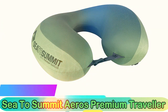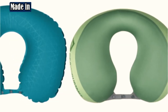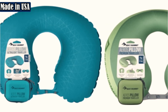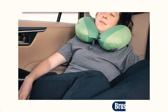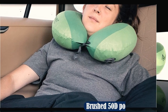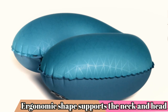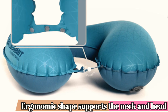Most Compact: Sea to Summit Aeros Premium Traveler. The Sea to Summit Aeros Pillow is an ultra-compact, inflatable neck pillow ideal for travel and camping. This pillow inflates in four breaths and rapidly deflates for quick storage. It's lined with a brushed 50D polyester knit that's soft and comfortable. This is a good neck support pillow if you want a portable cushion you can easily pack in a backpack or suitcase. It's simple to use but not machine washable. This pillow provides excellent support when fully inflated, but it's not as plush as a memory foam pillow.